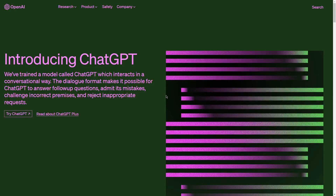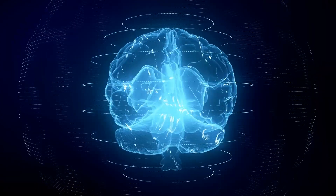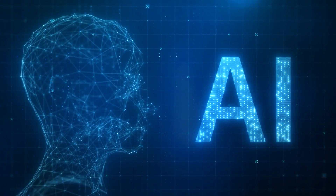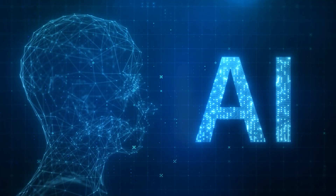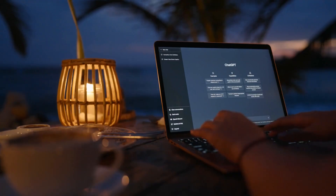First of all, what is ChatGPT? ChatGPT is one of the coolest AI-based conversational agents out there. As someone who loves learning new things and having a chat, I simply can't get enough of it. It's like having a super smart and knowledgeable friend at my fingertips who's available to chat 24/7.